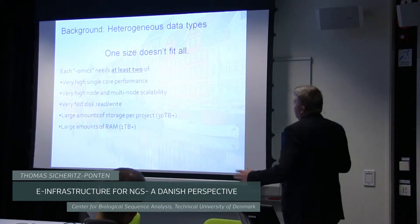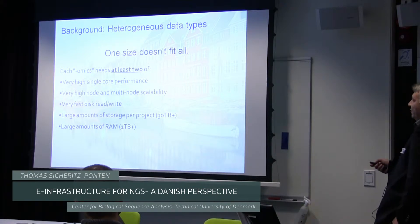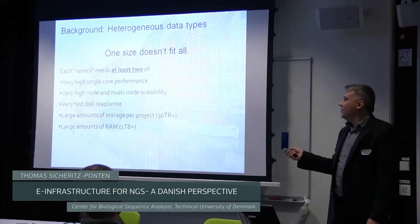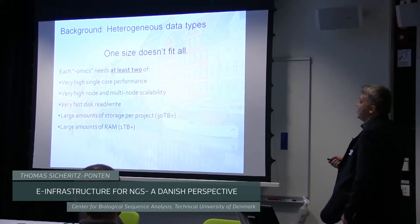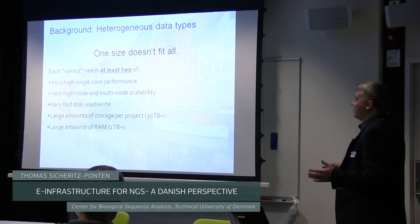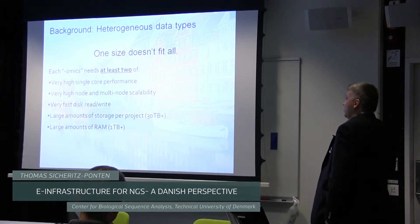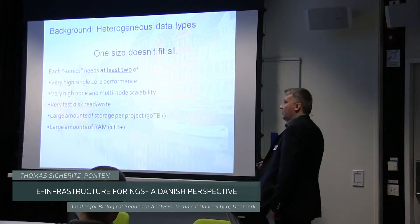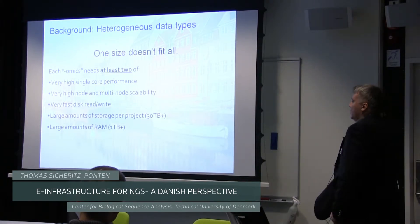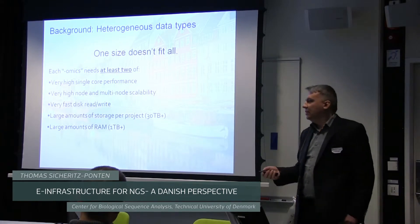We realized very quickly that we have a lot of changing data types. The second thing we realized: one size, one solution does not fit at all. Each of these different omics needs at least two of these five points. If you need very high single-core performance, or very high multi-node scalability — and most of all, very fast read-wide IO access. IO is the major bottleneck. Every PhD student starting in a new group starts with small pilot projects, the data comes in at a couple of terabytes. After three days it explodes to 23 terabytes. And when doing assembly, one terabyte is not enough anymore for assembling a complex species.